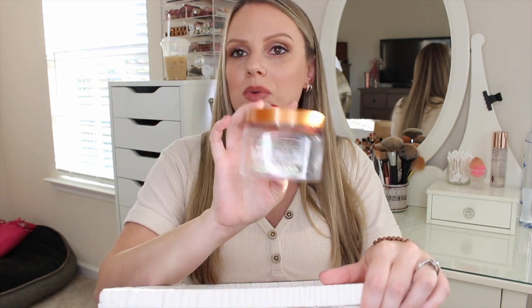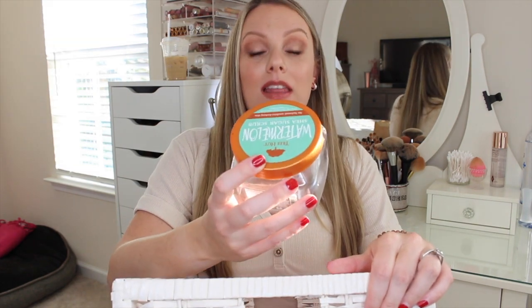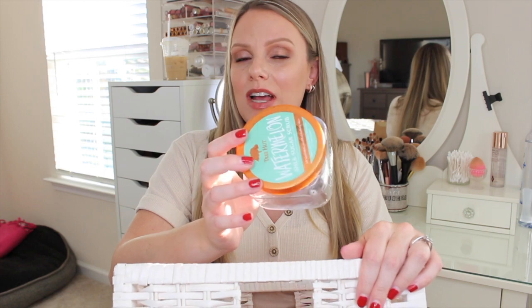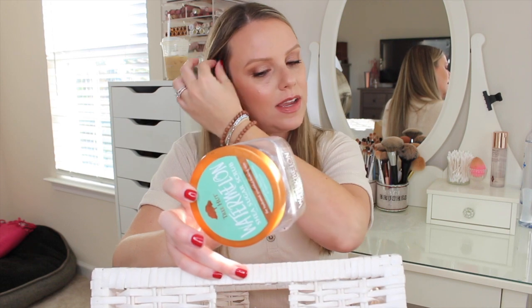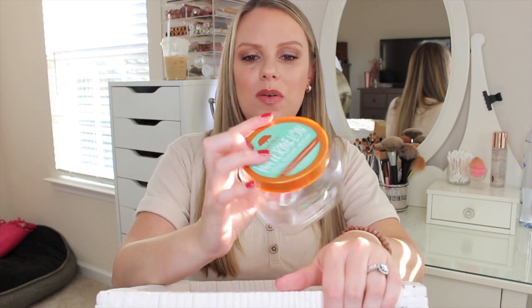The last body care item is by Tree Hut — their Watermelon Shea Sugar Scrub. This was a really good sugar scrub. I loved the scent and the texture. I wish I had a matching shower gel to go with it — I did have a body butter to match but I already threw out the container. I just wish I had the whole lineup. Technically you can probably use this as a shower gel, but it was good.